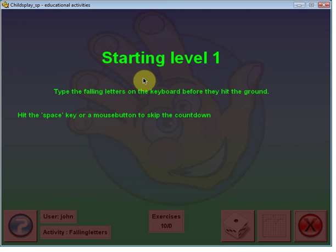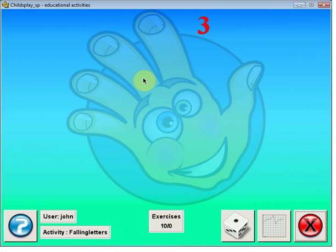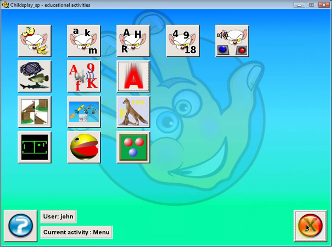This is one of my son's favorites. It times down and you simply type the number or letter as it falls — it speaks it to you. There are ten levels in that, and it is good for learning the keyboard as well as the numbers.